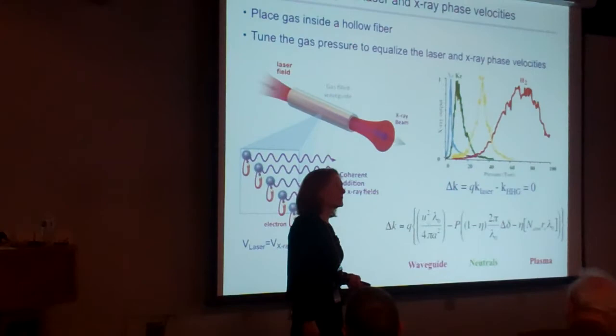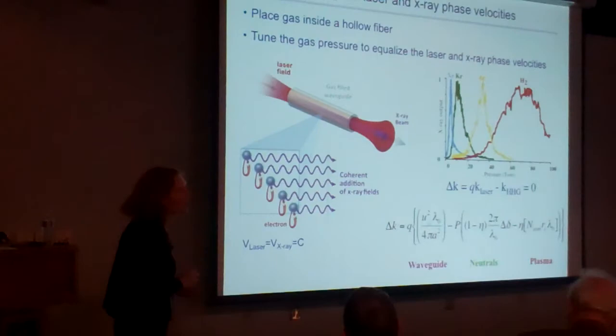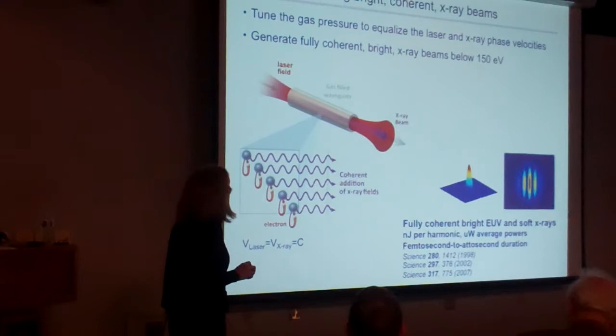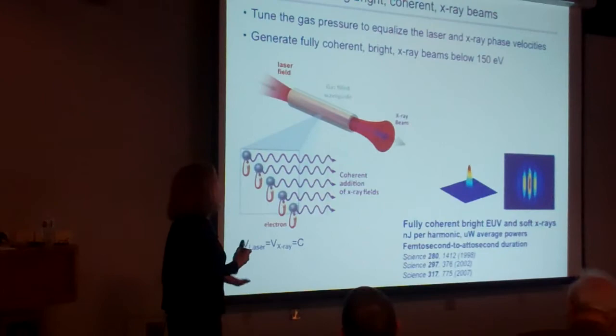This is analogous to adjusting the angle of a second harmonic crystal to maximize the output — birefringent phase matching. Translated to the X-ray region, it becomes pressure tuning. The result is a laser-like X-ray beam: this Young's double-slit pattern demonstrates it is perfectly coherent X-ray light whose coherence properties — both spatially and temporally — are quite amazing, confirmed by many groups around the world.